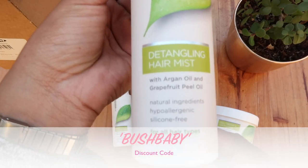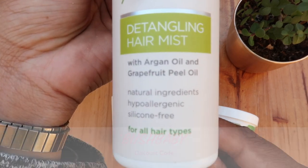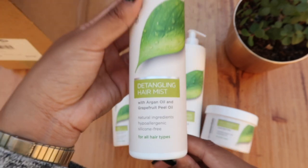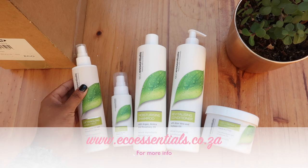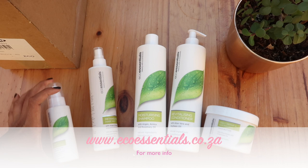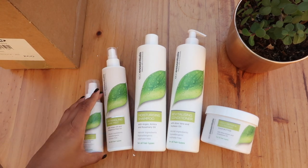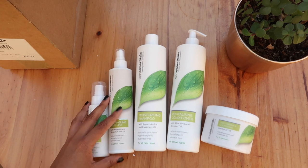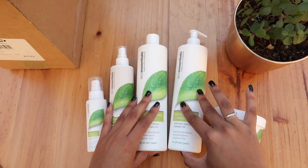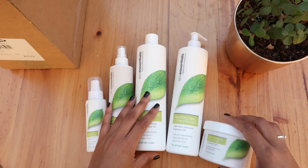And of course, if you use my code BUSHBABY, you can save yourself an additional 10% off that price. For those ladies who are watching outside of South Africa, the Eco Essentials range is available for shipping worldwide off their website www.ecoessentials.co.za. The range focuses on anti-breakage, nourishment and repairing, and is made from 100% natural ingredients, is hypoallergenic and sulfate-free. I mean, what more could us natural girls ask for?